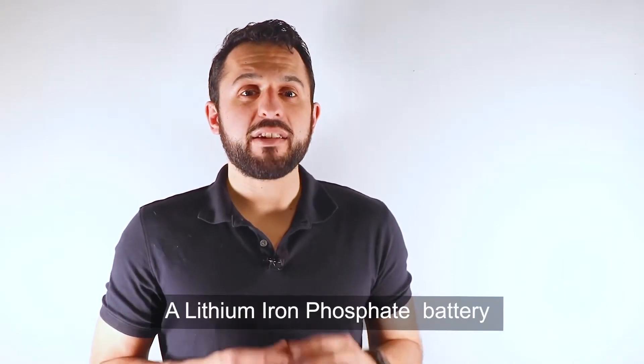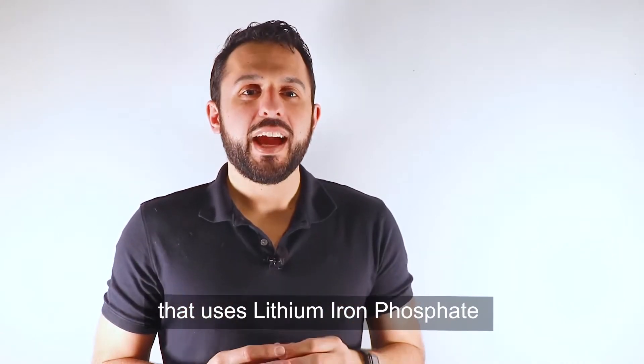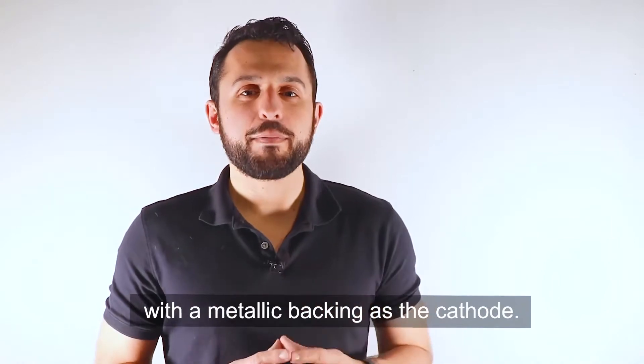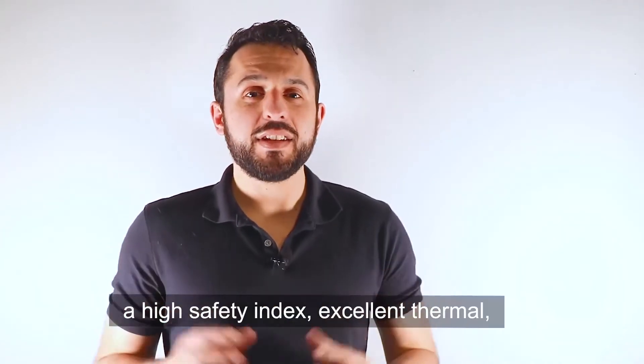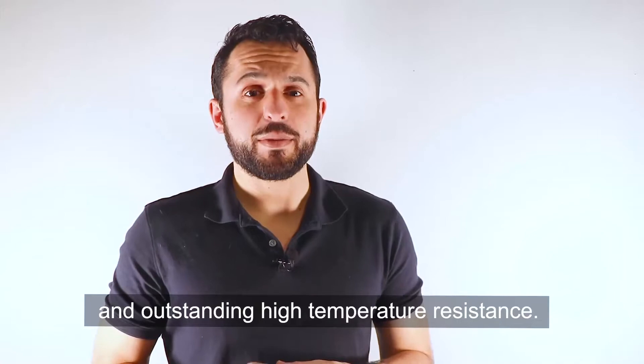A lithium iron phosphate battery is a type of lipo battery that uses lithium iron phosphate as the anode material and a graphite carbon-based electrode with metallic backing as the cathode. It has a wide range of raw material sources, a long cycle life, a high safety index, excellent thermal and chemical stability, and outstanding high temperature resistance.